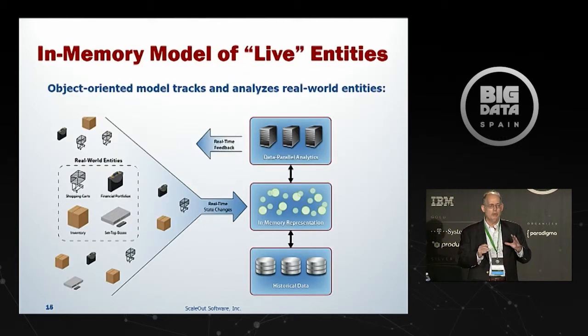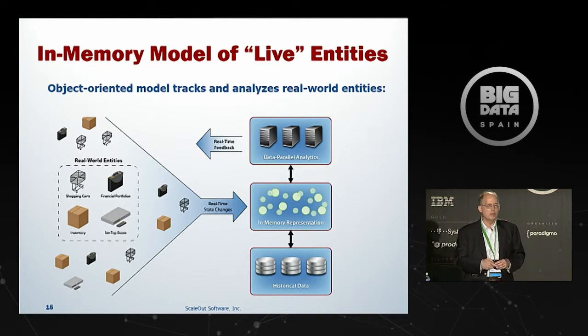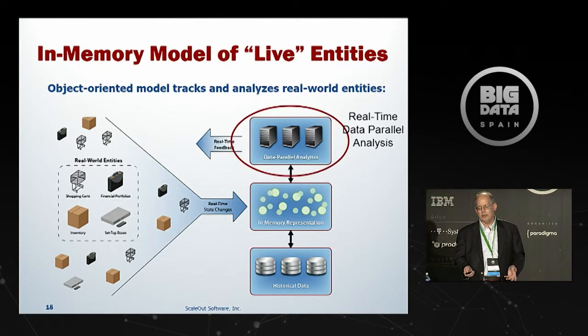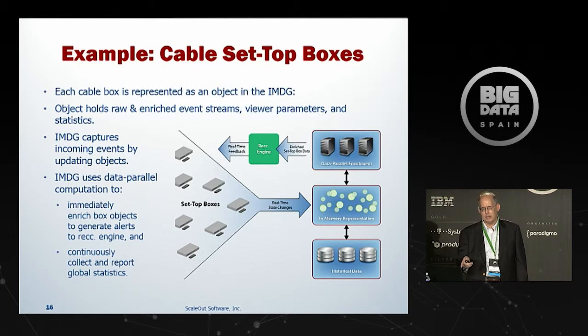We can use this platform to implement an in-memory model of live entities — shopping carts, portfolios, inventory, set-top boxes. We store these entities in memory, enrich them from secondary storage, analyze them in parallel using data parallel techniques, and provide feedback to the live system. The key observation is that modeling live entities gives us a natural way to correlate and enrich incoming events, and to enrich from secondary storage, because the entities themselves are the organizing basis. That may sound obvious, but I'll give you an example in a minute where it wasn't.